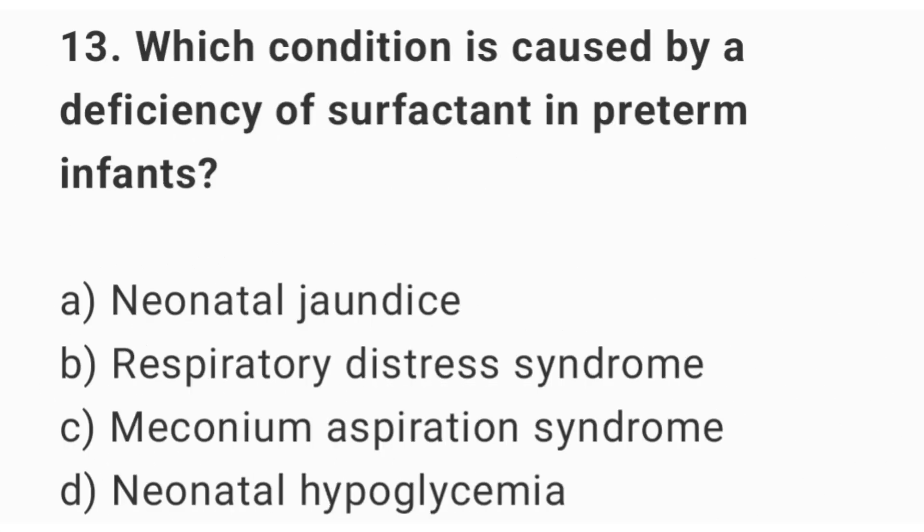Question number 13. Which condition is caused by a deficiency of surfactant in preterm infants? The right answer is option B: respiratory distress syndrome.